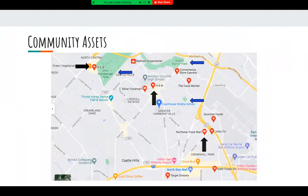Some community assets include many nearby grocery stores and markets that can provide healthy meals for families in our community. We also have three parks all located within 10 minutes driving distance of our school, which is great so families can enjoy time together, stay healthy, and stay active.